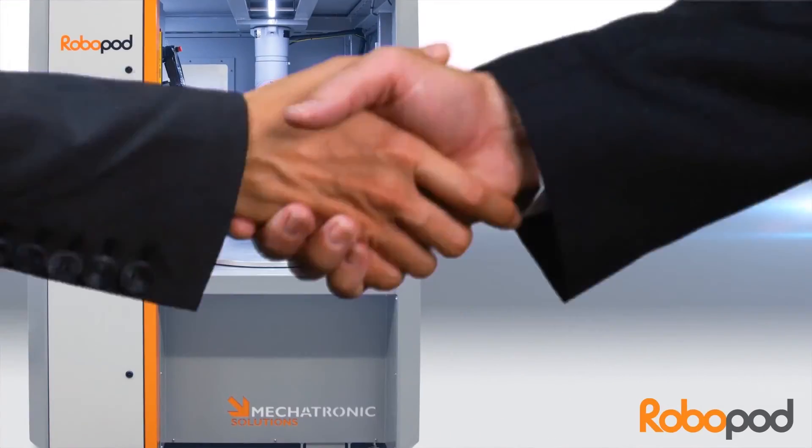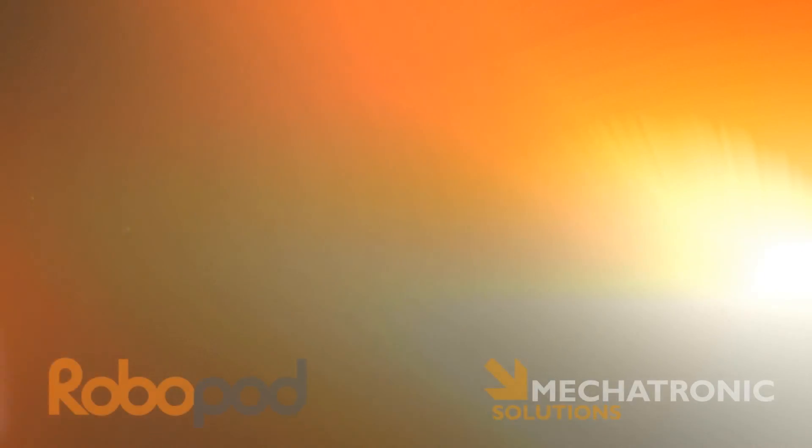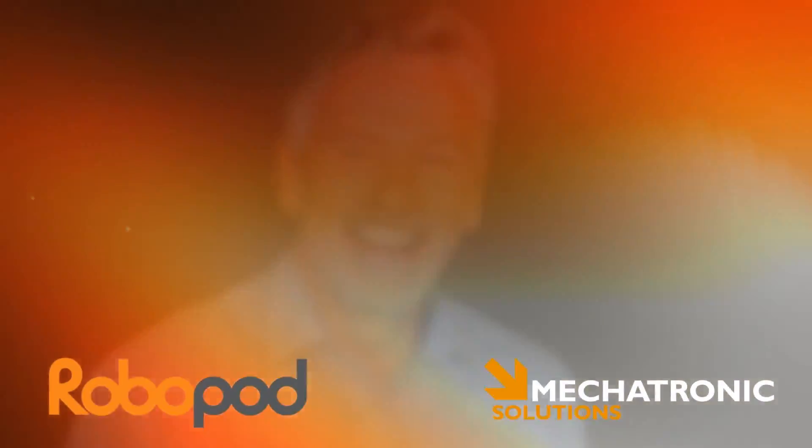To discover how RoboPod can help your business, call our engineering sales team now.